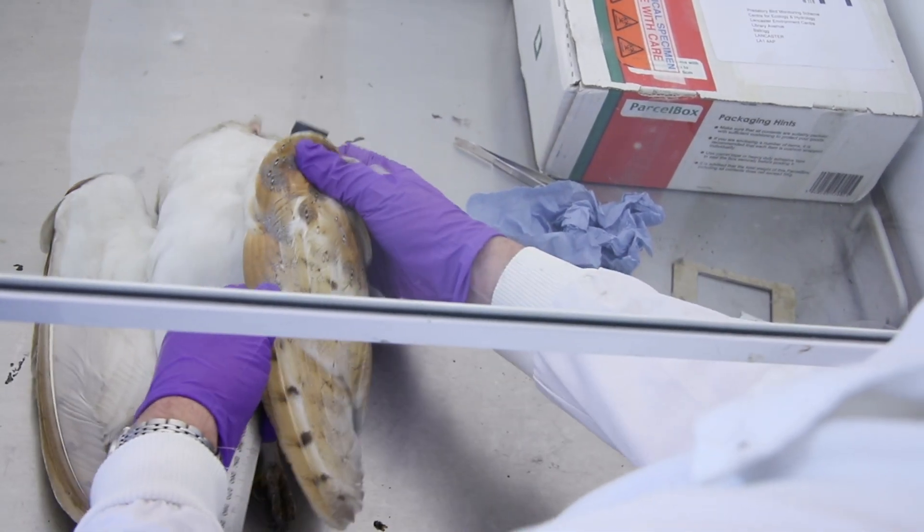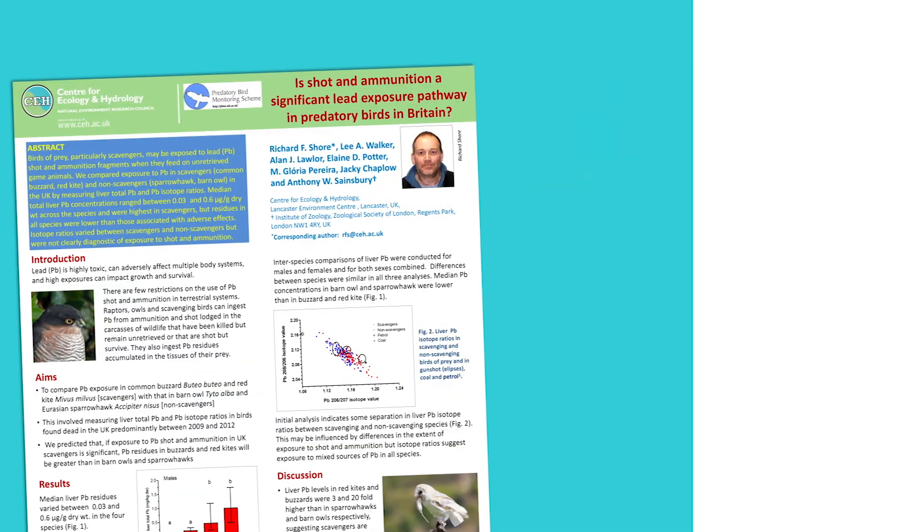Those birds are actually acting as sentinels that tell us about how pollutant concentrations in the environment are changing over time or regionally, and that all feeds back to policy and to whether we might need to make interventions about the pollutants we're releasing.